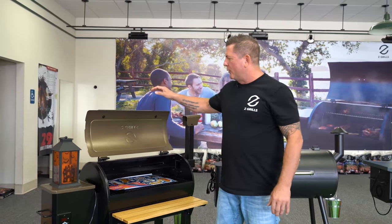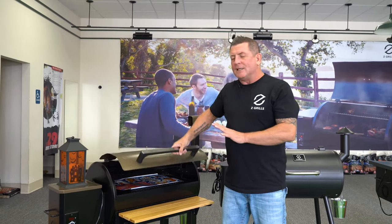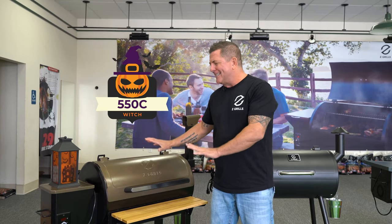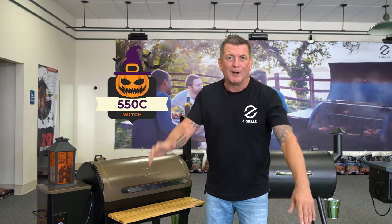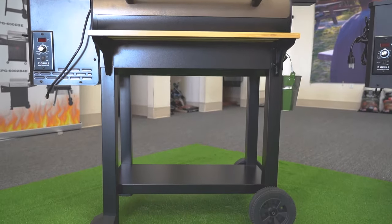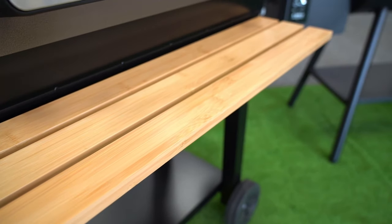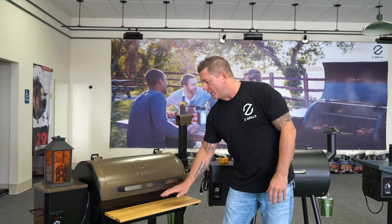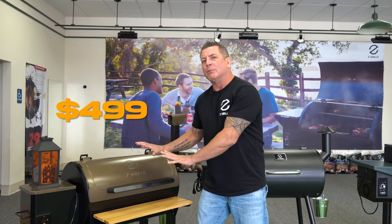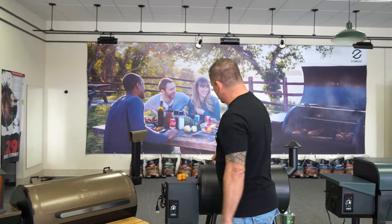Let's take a look at each grill. The first one you might get in your Blind Box is our 550C — we've called this one the Witch for Halloween. The 550C is a compact grill and it comes with its own wood table. That's a $499 value that could be waiting in your Blind Box.